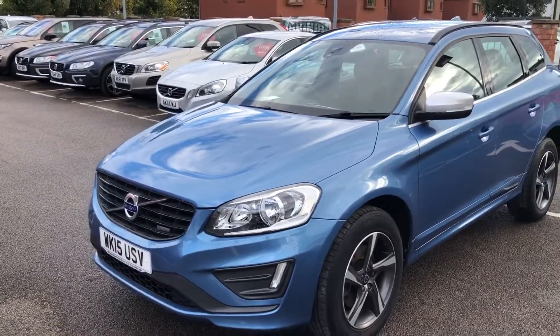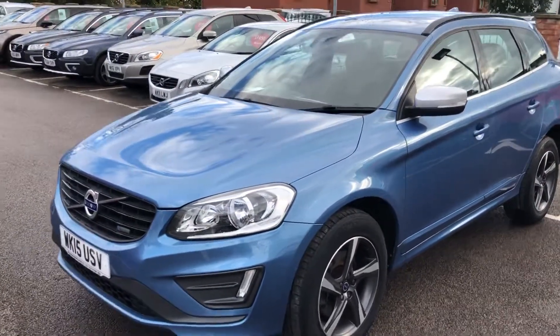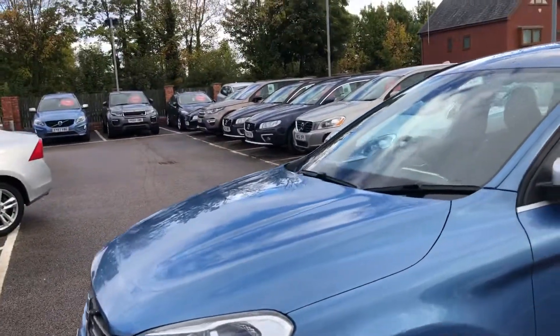Hello and welcome to the East Side Motor Center. Here we have our Volvo XC60 2.4 D5 R-Design. It's automatic, all-wheel drive, and in lovely condition.